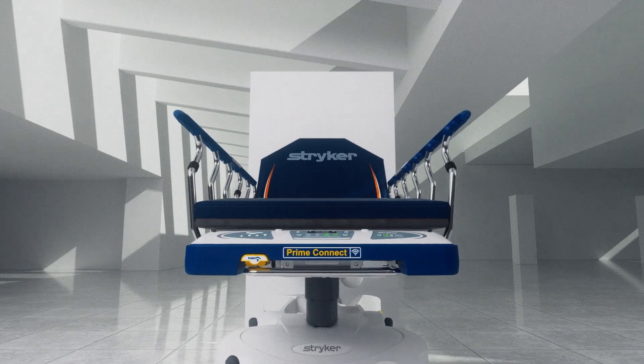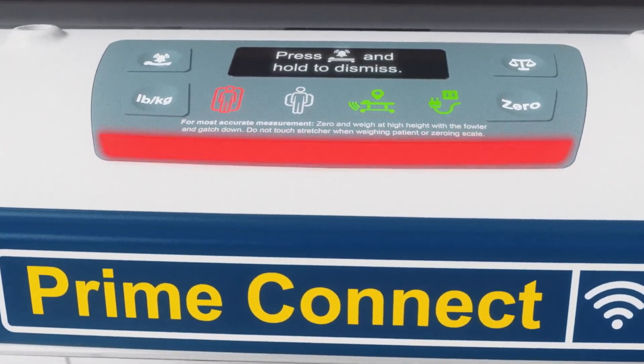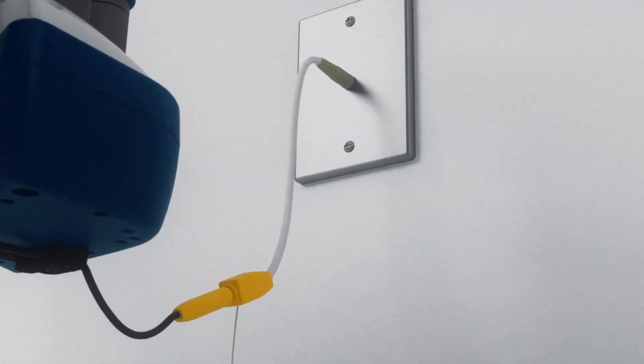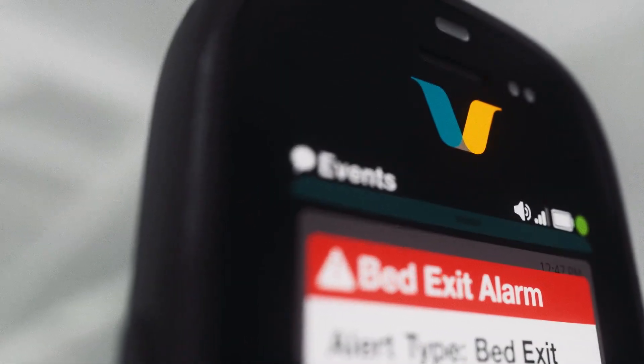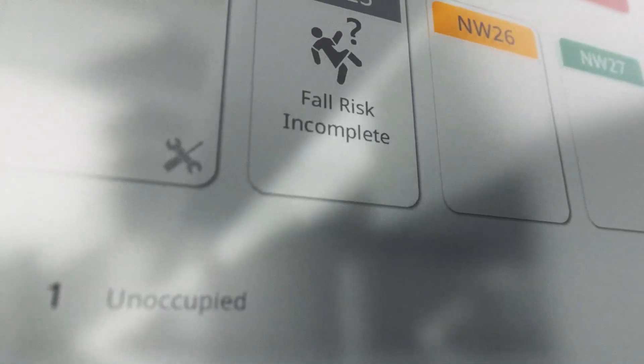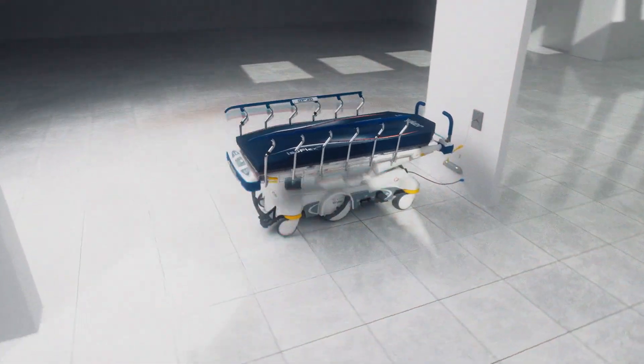It's the first stretcher on the market that offers both a visual and audible bed exit, with the ability to connect to the corridor light of Ocera badge or the nurse's station through Vision. Local bed exit capabilities make it easy to identify unsafe configurations even through commotion.